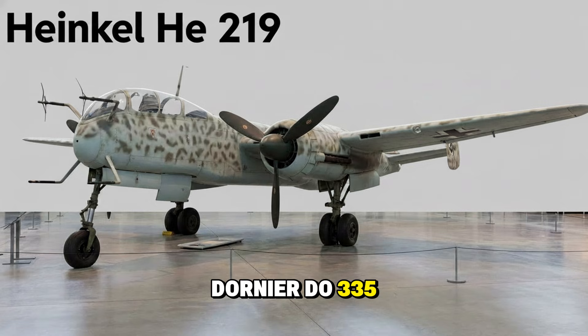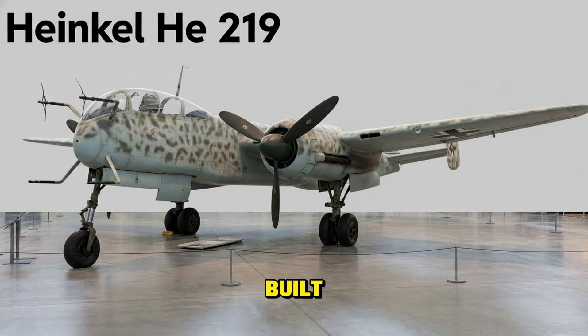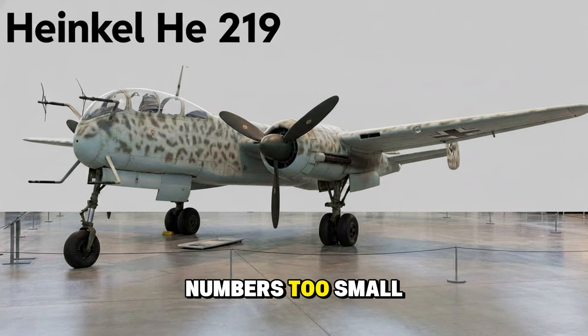The Dornier Do 335, the Pfeil or Arrow — a monster of a plane with a unique push-pull engine configuration. One propeller at the front, one at the back. It was the fastest piston-engine aircraft Germany ever built. It looked like a beast and flew like one. But like many wonder weapons, it arrived in numbers too small to matter.